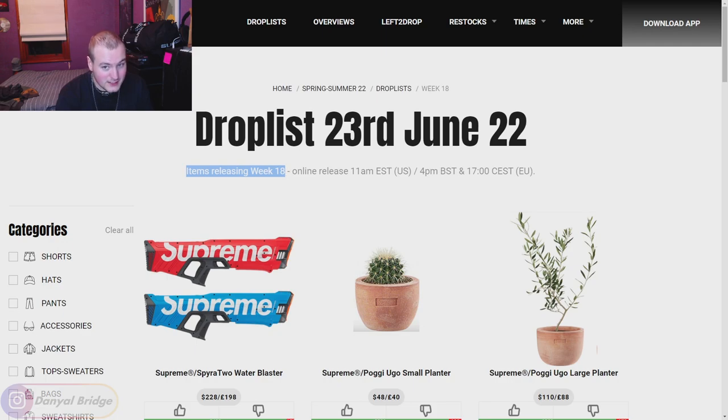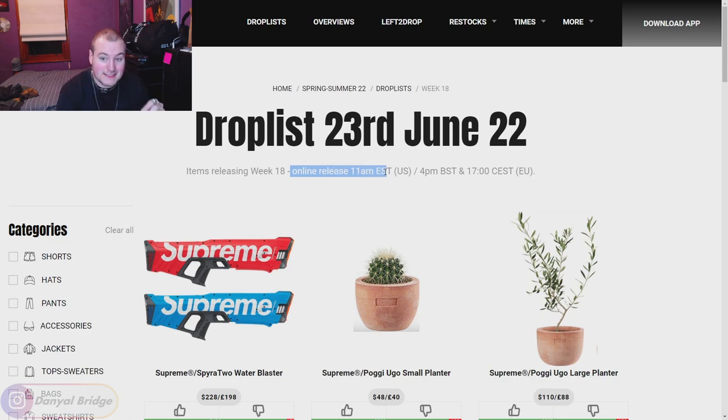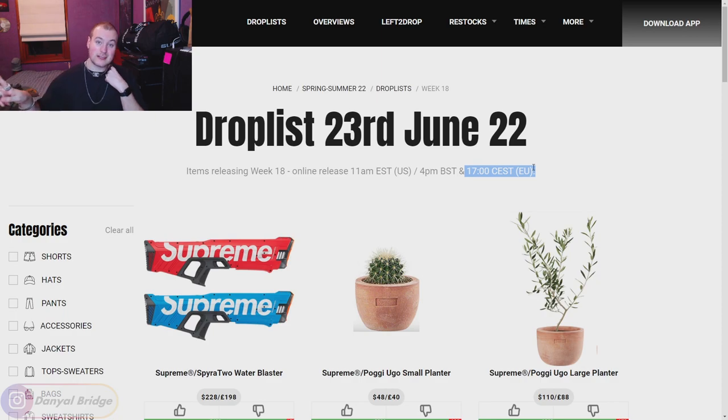The items releasing in week 18 will be dropping on the 23rd of June 2022, and also two days later on Saturday the 25th. They will have an online release at 11am Eastern Standard Time for the US, 4pm British Standard Time for the UK, and 5pm Central European Standard Time for the EU. Japan will be getting it two days later at 11am Japanese Standard Time, in store and online. If you have any further questions about the release details, drop them in the comment section below.